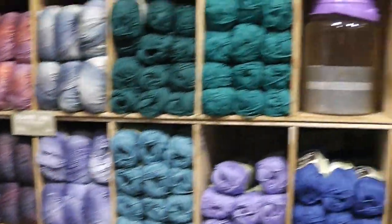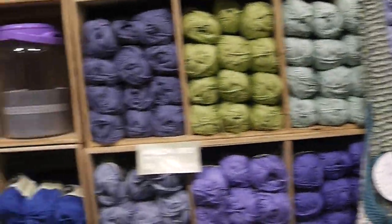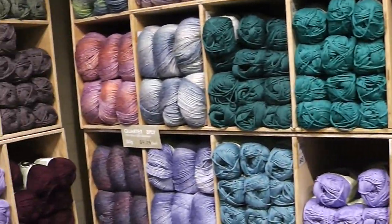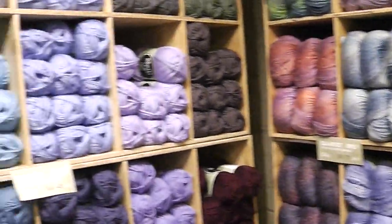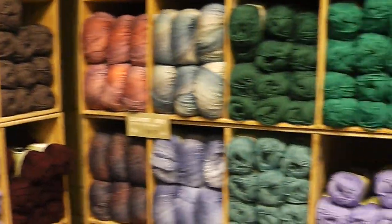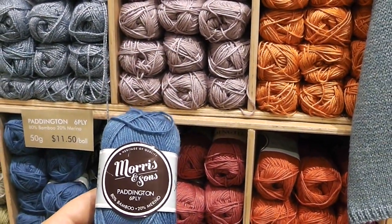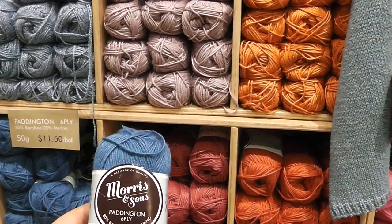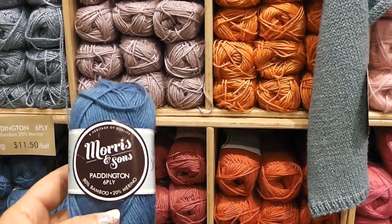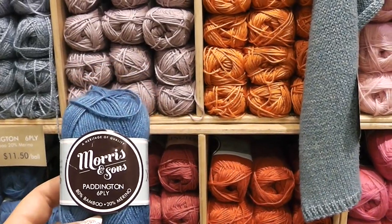Currently, thankfully for me, the US dollar is rather strong right now. For every Australian dollar, it only costs me about 70 American cents. So I am going to be doing a lot of yarn shopping, as you can imagine. There's something interesting I found here — it has a very nice texture. It's 80% bamboo, 20% merino yarn. For those of you who know anything about bamboo, it tends to be a kind of stretchy yarn and it doesn't bounce back like the wool.